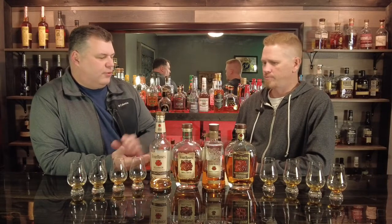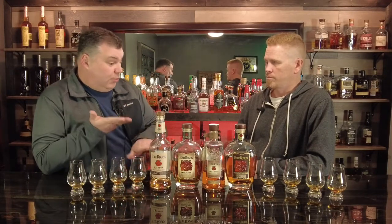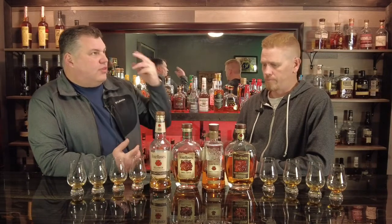One thing about the Four Roses line that I find really interesting is they have five yeast strains and two mash bills. They have a lower corn and then a really higher corn, and they replace it with rye, so their high rye is super high rye — it's 30%. Between the two mash bills and the five yeast strains, there are 10 different recipes.